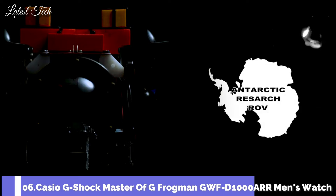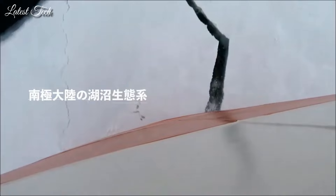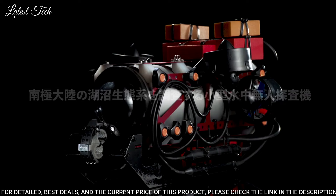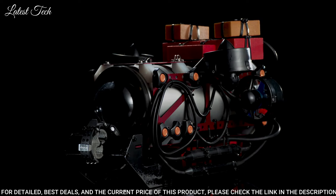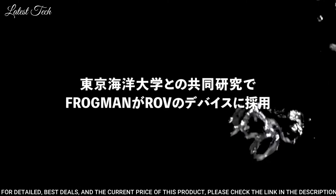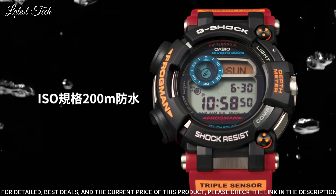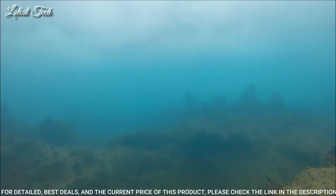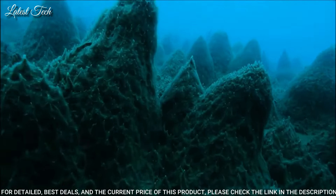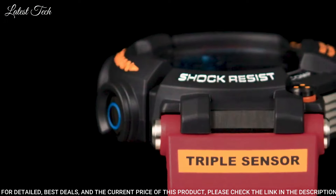Number 6: Casio G-Shock Master of G Frogman GWF-D1000ARR Men's Watch. It is equipped with Japanese Solar Quartz Movement in 3445 Caliber, stainless steel hard coating polymer case of round shape. Case dimensions are 53.3 mm in diameter and 18 mm in thickness. Display type: digital. This timepiece has sapphire anti-reflection coating glass and 200 m water resistance.